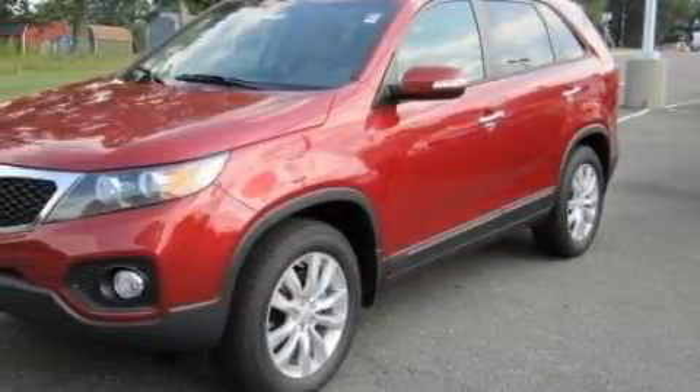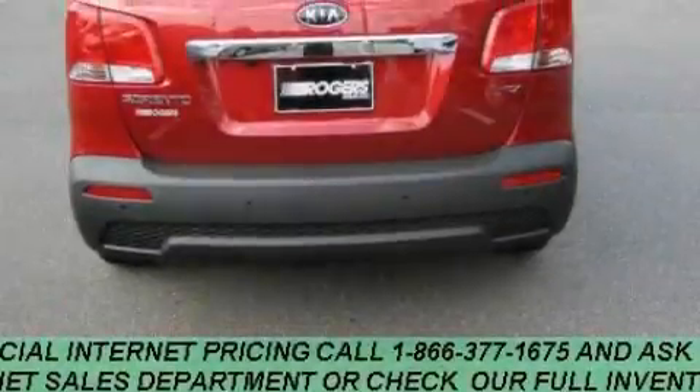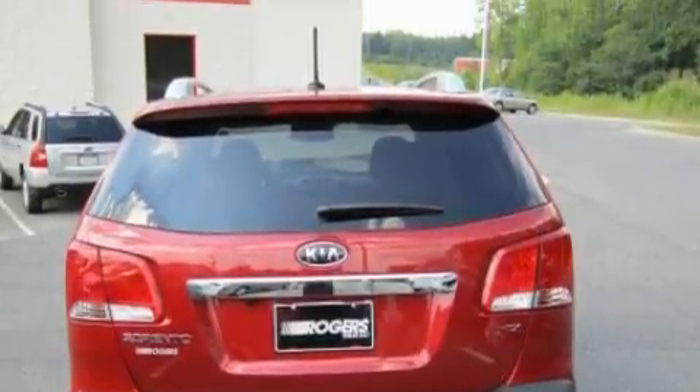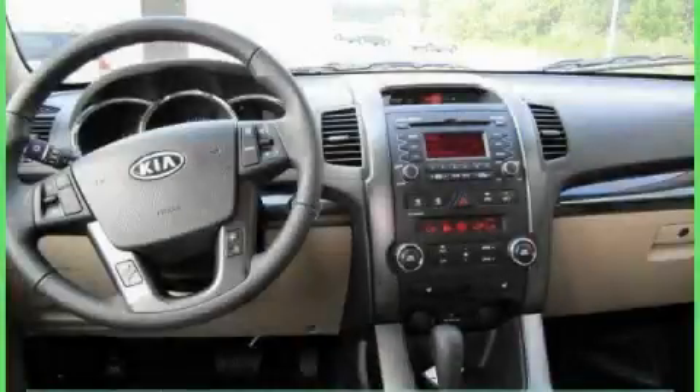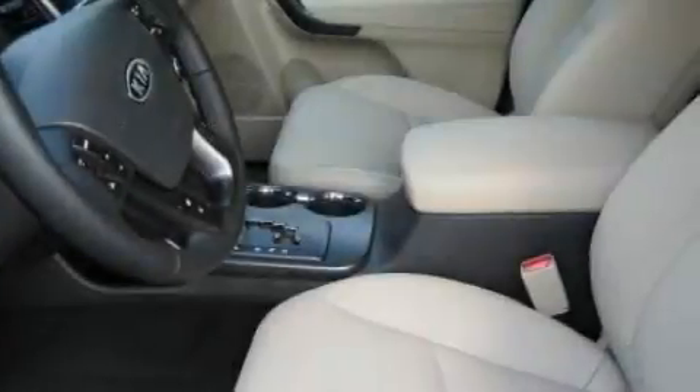Its top features include a power driver's seat, air conditioning with automatic climate control, a leather-wrapped steering wheel, cruise control, steering wheel mounted controls, satellite radio, a low tire pressure indicator, rear impact crumple zones, and it's easy to see why this automobile is an excellent choice.